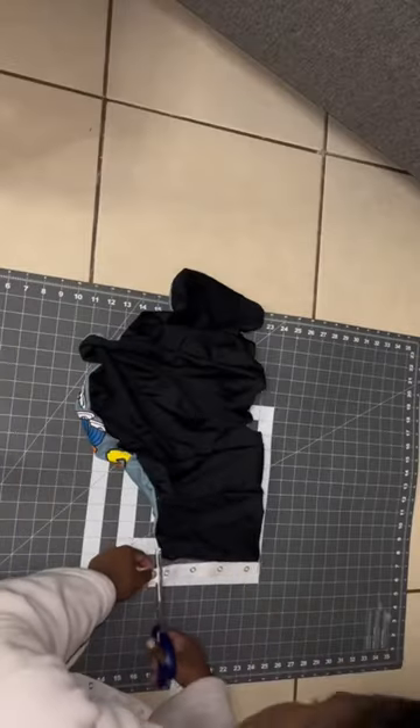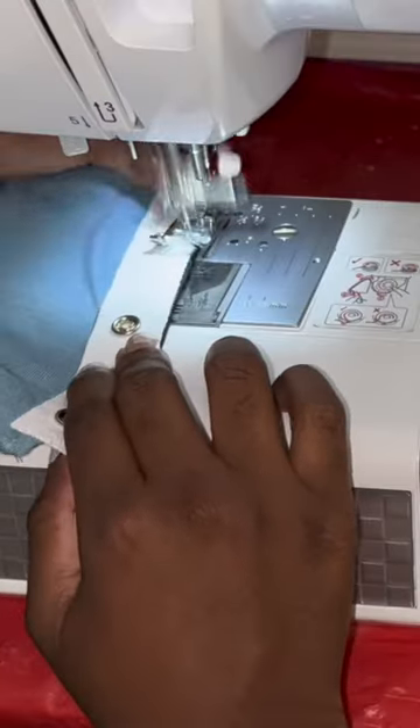I'm using this boning from Joann's, but I'm gonna try Amazon next time because this boning was too expensive. I was a little mad walking out of that store. I'm also using garment tools from Joann's. But yes, it's looking good — it came out so cute!